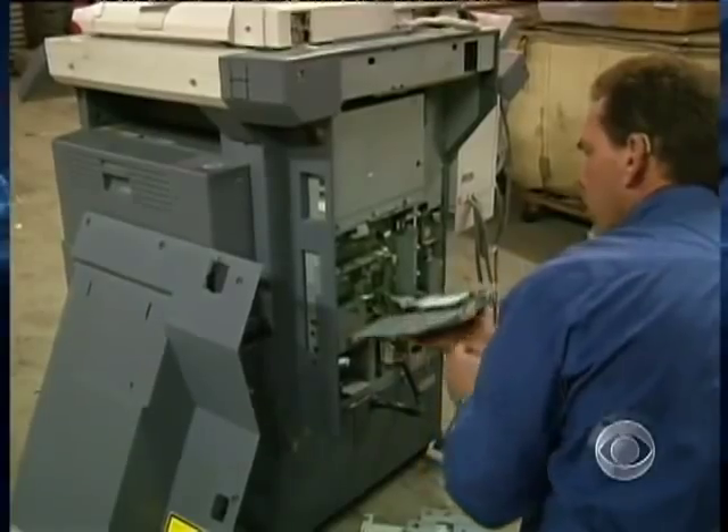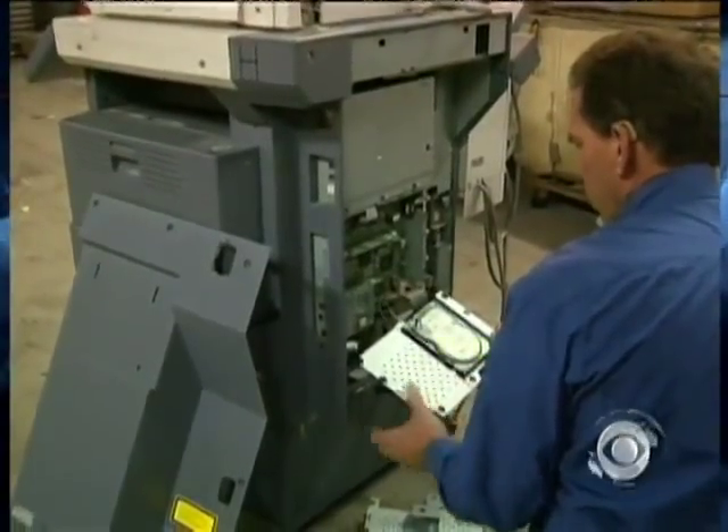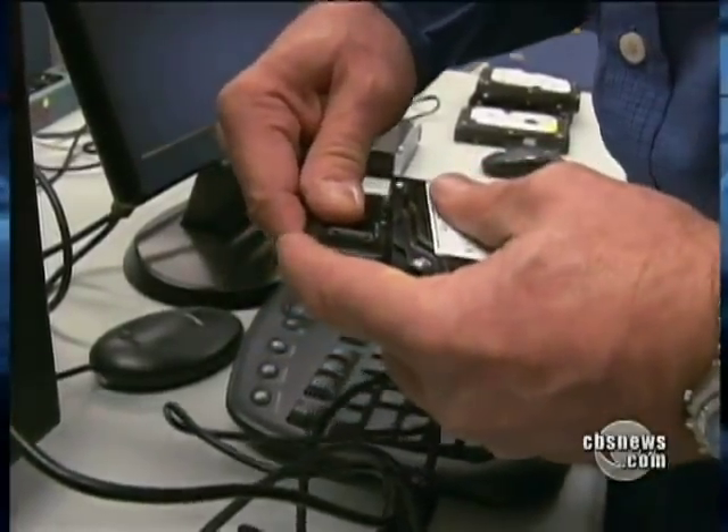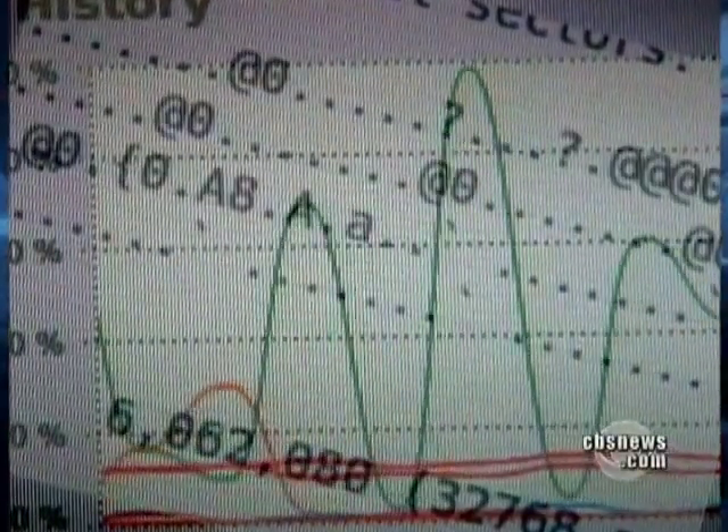It took Juntinen about 30 minutes to pull the hard drives out of the copiers. Then, using a forensic software program available free on the internet, he ran a scan, downloading tens of thousands of documents in less than 12 hours. The results were stunning.